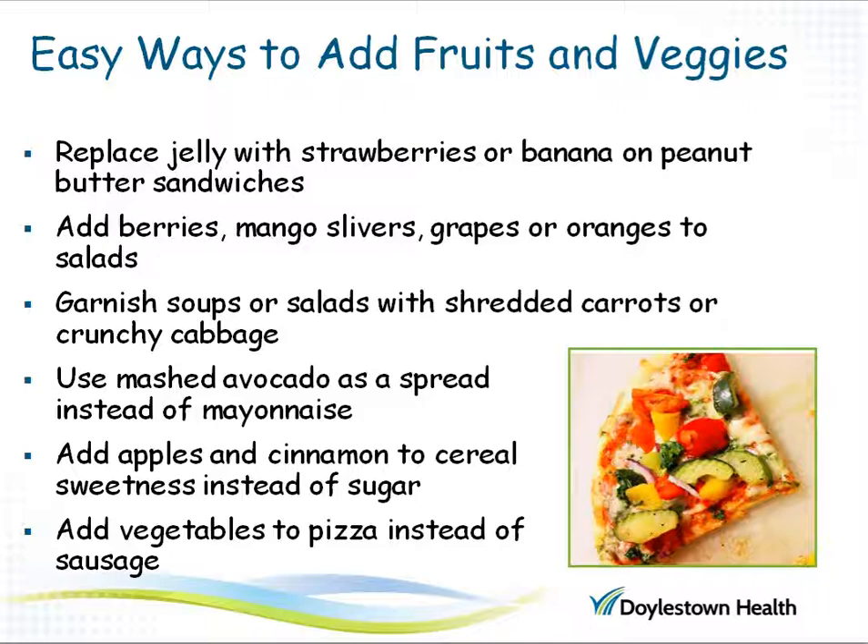Here are some easy ways to add fruits and vegetables to your diet. Eating a healthy diet with many fruits and vegetables will help you get the potassium, magnesium, calcium, and fiber that help with good blood pressure. Add strawberries or banana to peanut butter sandwiches instead of jelly. Add berries, mango slivers, grapes, or oranges to flavor salads. Try using shredded carrots or crunchy cabbage in soups as garnish. Try avocado mash as a spread instead of mayonnaise or to mix in salmon salad. Add apples and cinnamon to your oatmeal instead of sugar. Try vegetables on top of your pizza instead of traditional high-fat, high-salt toppings like sausage or pepperoni.